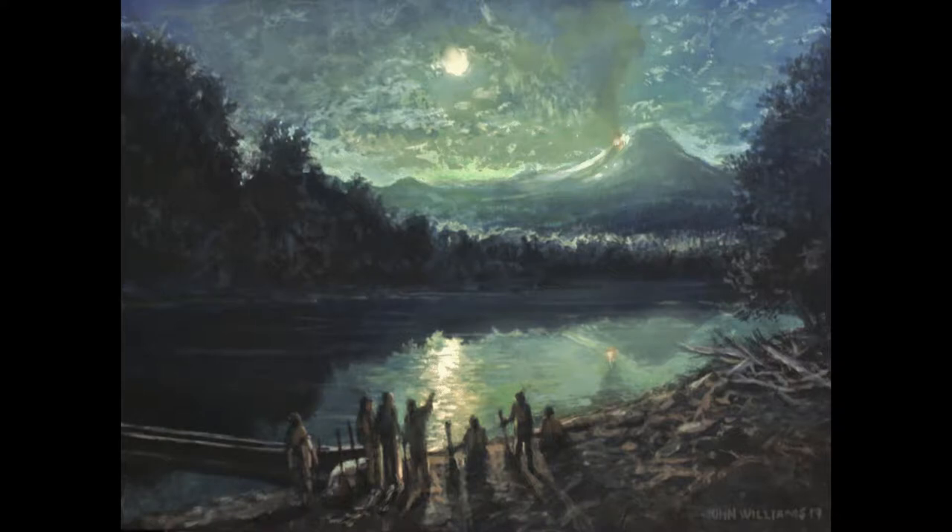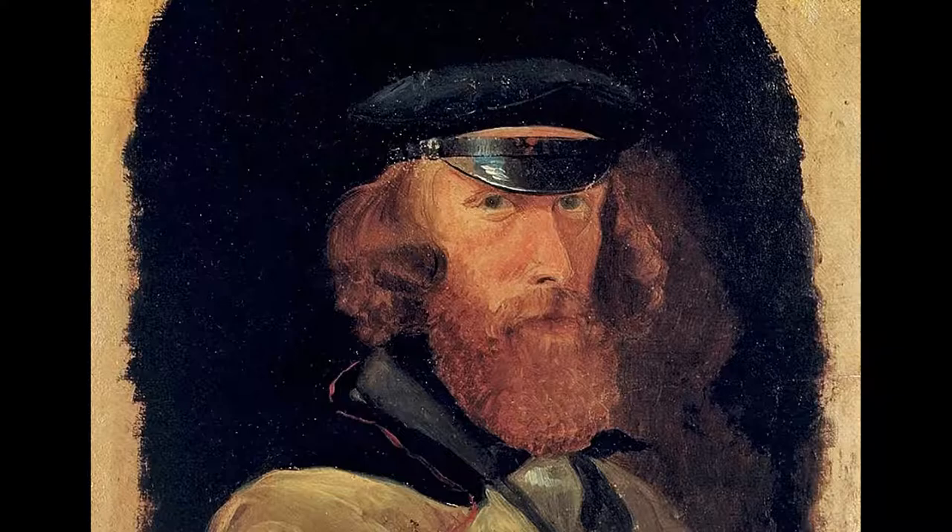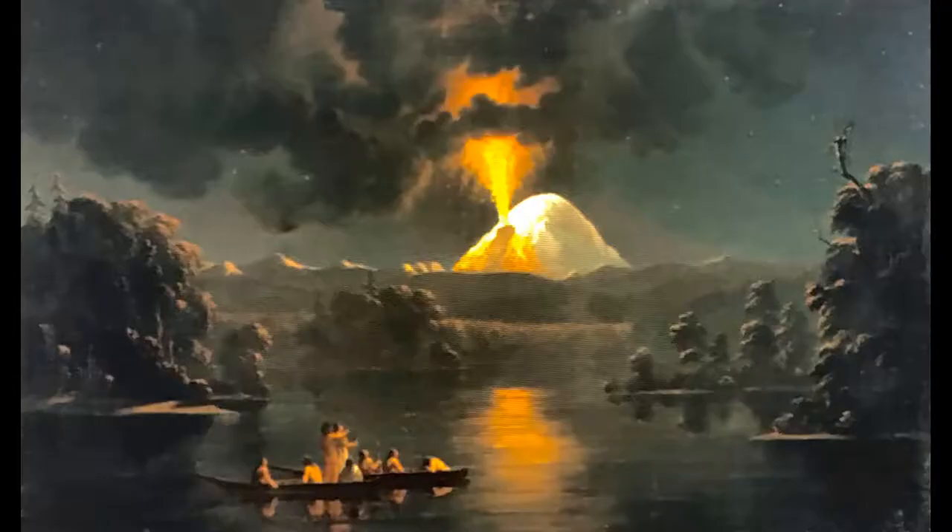This is a painting I did of the 1843 eruption of Mount St. Helens. No, I wasn't there in 1843. This painting was inspired by a work by Paul Cain, who happened to be in the area of Mount St. Helens when it was erupting in the late 1840s and early 1850s.